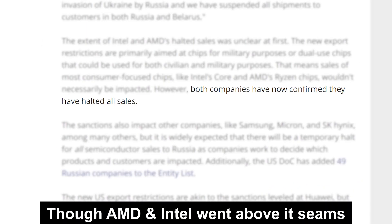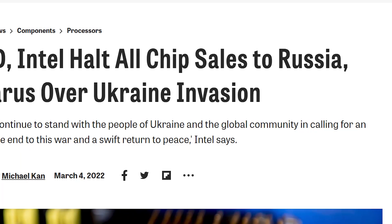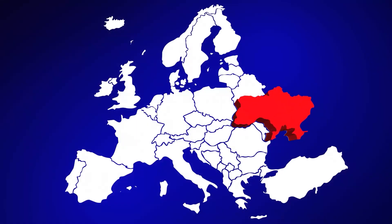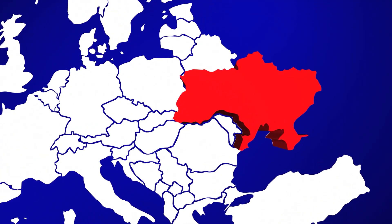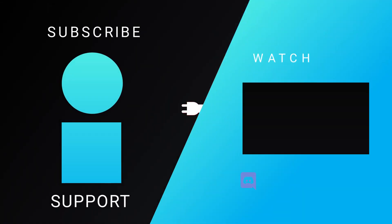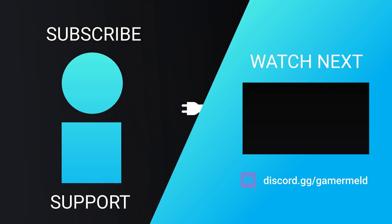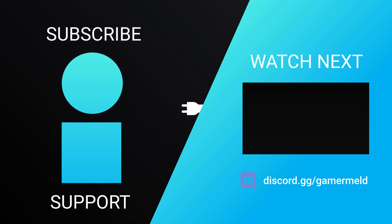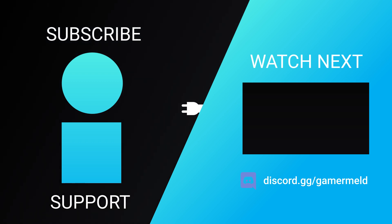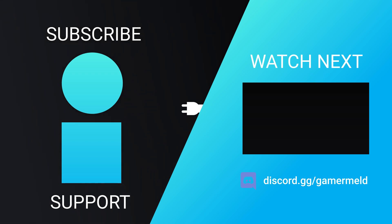Of course, this is mostly just companies obeying the law, but it could have a decent impact in the end. Hopefully something does happen soon, as the people of Ukraine are obviously suffering immensely through all of this. So while that does it for today, what do you think about that new PSU? And do you think what Intel and AMD are doing could actually have some impact on the issues going on in the world right now? Let me know down in the comments below. And if you liked the video, please subscribe. And as always, have a great day.